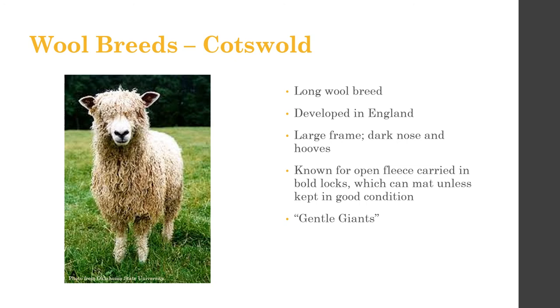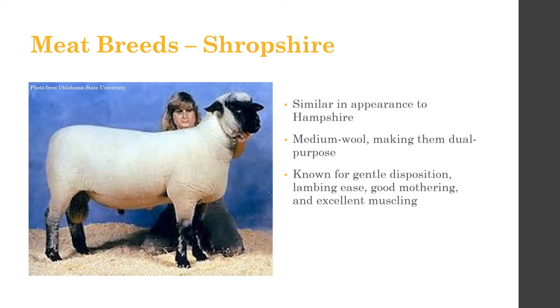The Cotswold sheep is another wool breed. They are large-framed with a black nose and black feet — unlike Columbia sheep which have a pink nose. They are known for having open fleece carried in locks, which can mat if not cared for. They're also known as 'gentle giants' because of their uniquely friendly disposition — large-framed but gentle among all sheep breeds.